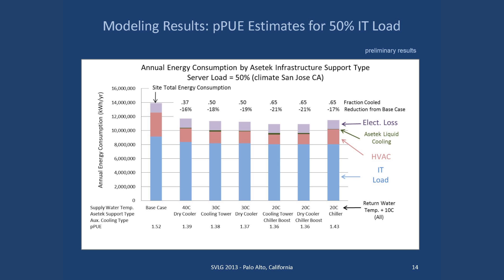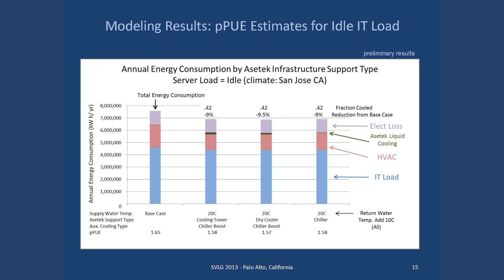Here are the results for the 50% load case, approximately 270 watts per server. Again the results are very similar, and a good benefit is obtained from simply hooking up to chilled water. For the idle load case — hopefully none of you have servers sitting idle, but some certainly do — fewer cases are shown because we weren't able to get the 10°C delta needed for all models. Only 20°C water could be used, but even at idle there is a significant overall energy savings provided by lowering both the IT load and the HVAC load.